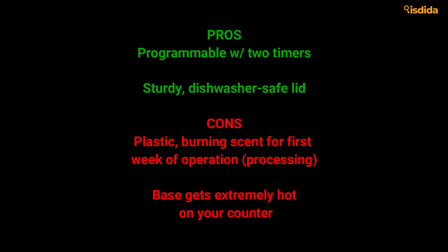Pros: Programmable with two timers. Sturdy, dishwasher-safe lid. Cons: Plastic burning scent for the first week of operation. Base gets extremely hot on your counter.